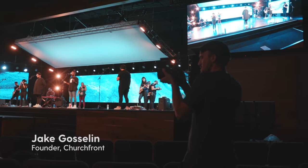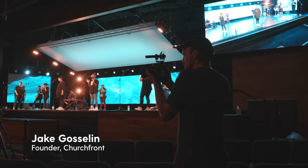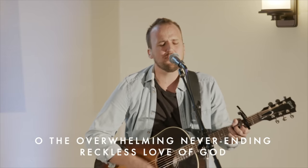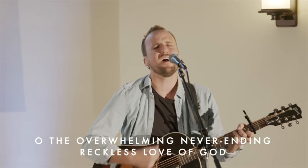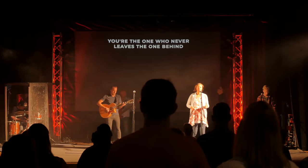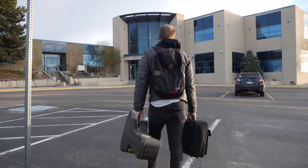But why should you bother listening to me, a random guy on the internet? Great question. If we haven't met yet, my name is Jake Goslin. I'm the founder of Churchfront, an online education and media platform for local church worship ministries. I'm a worship leader myself — I've been leading since I was a junior in high school, and now I lead worship at Mission Lakewood Church, a small, young church that launched about two and a half years ago.